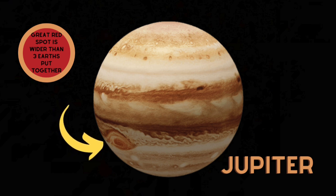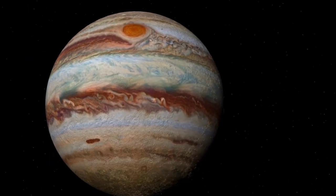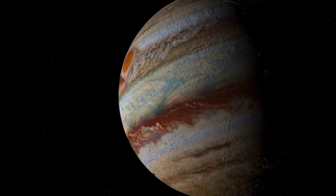Jupiter! Jupiter is the biggest planet in the solar system. It is a gas giant!